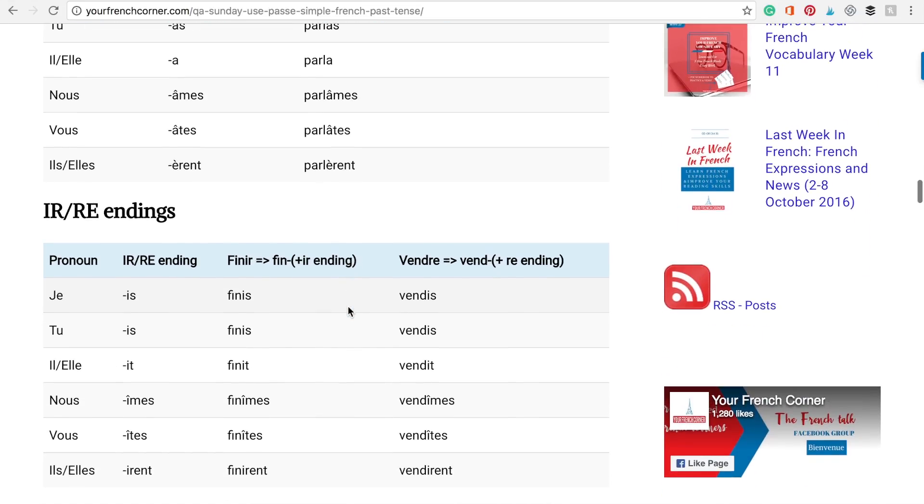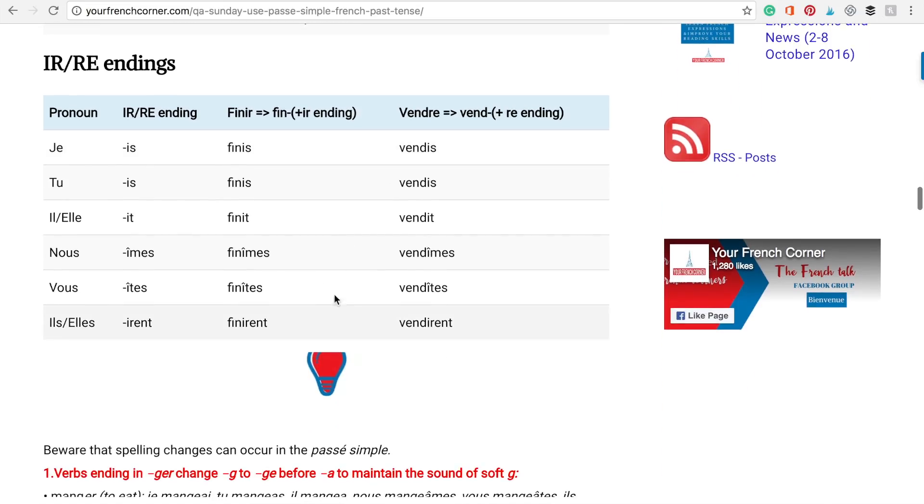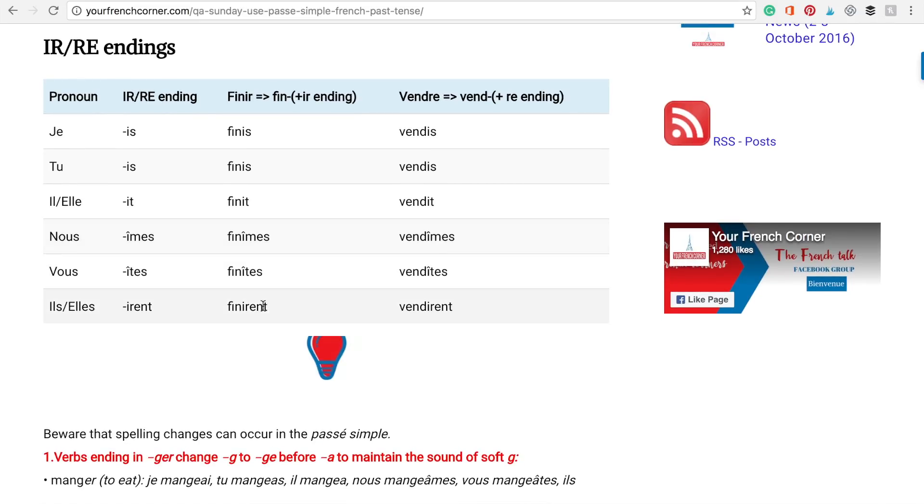Now let's go over the I-R and R-E endings. Je ending I-S, tu ending I-S, il ou elle ending I-T, nous ending Î-M-E-S, vous ending Î-T-E-S, ils ou elles ending I-R-E-N-T. Example with finir: je finis, tu finis, il ou elle finit, nous finîmes, vous finîtes, ils finirent.